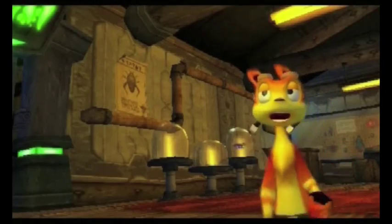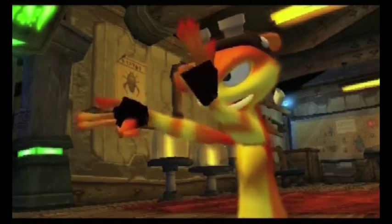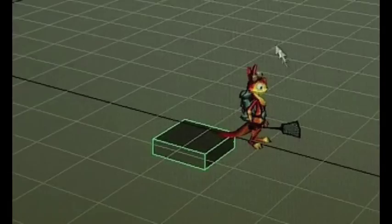Daxter is definitely a wiseacre. It was always kind of a contrast with Jak, who's more serious. Daxter's more crazy and fun-loving. And that's how Daxter for PSP is built.